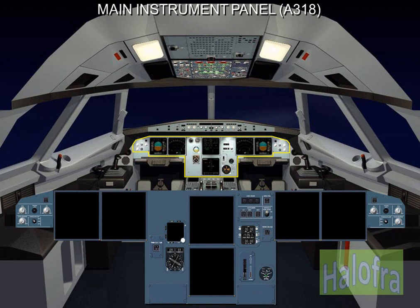On the A318, the CRTs are replaced by liquid crystal displays (LCDs) and the standby instruments are integrated and called ISIS — integrated standby instrument system.